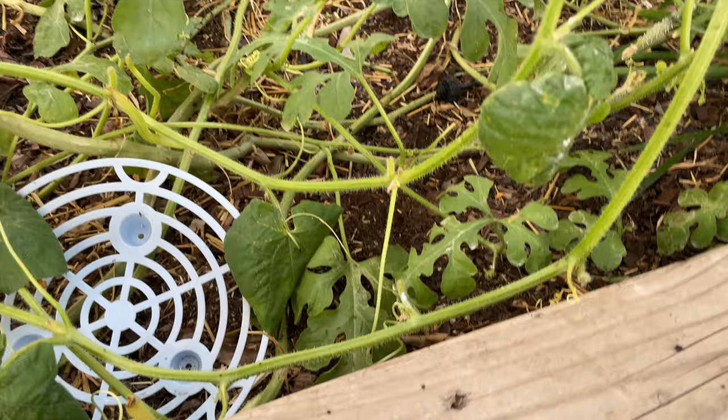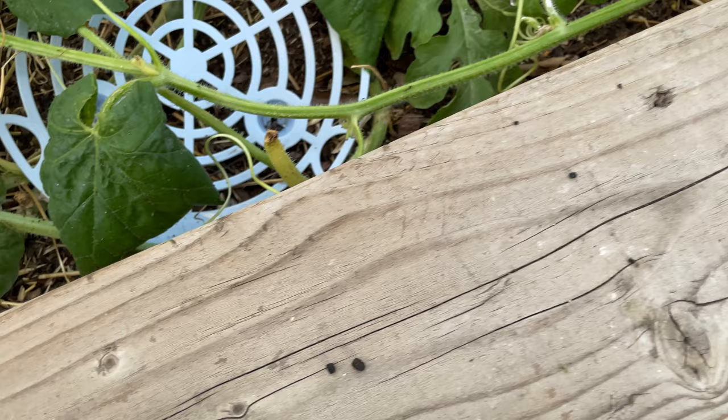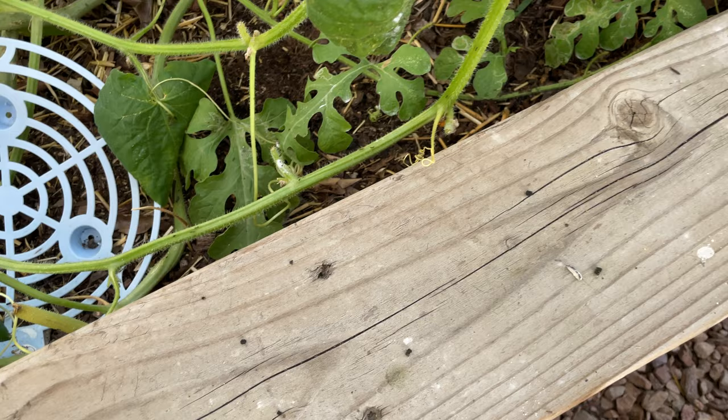You see these little spots — they are basically excrements, or poop, that drops. I saw these black things here on my wooden raised bed, and then I decided to look.